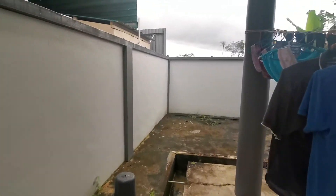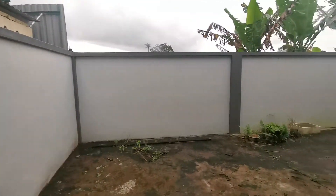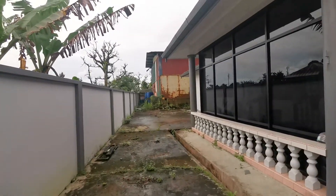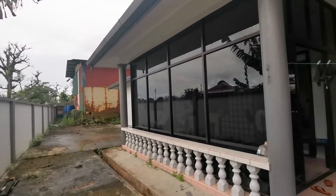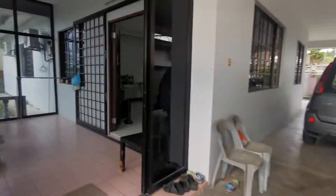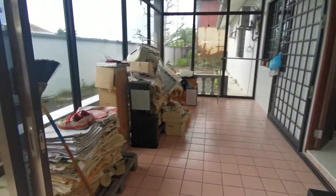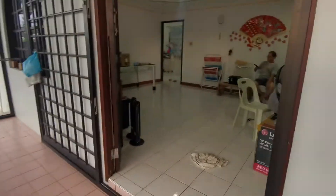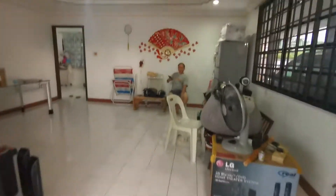It's a very big square piece of land with something like a warehouse standing by. Currently it is tenanted, so I'll proceed to show you the interior. This house is about 16 points big.